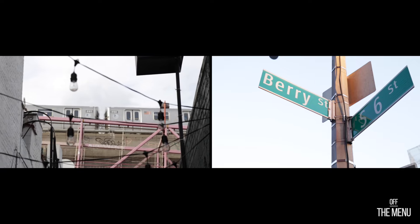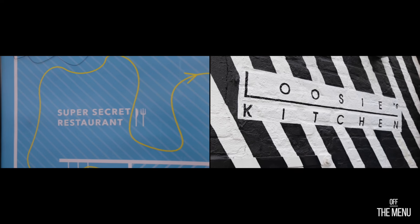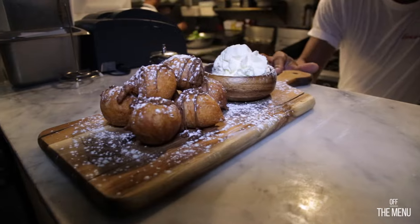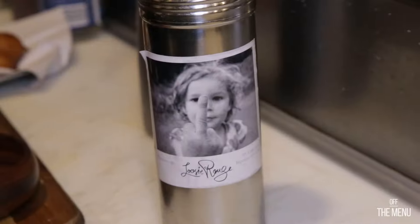Right underneath the Williamsburg Bridge at the corner of Barrie and South 6th Street, Lucy's Kitchen serves up Southern-style hospitality and instant classics like these Nutella-filled beignets. But today, we go off the menu.